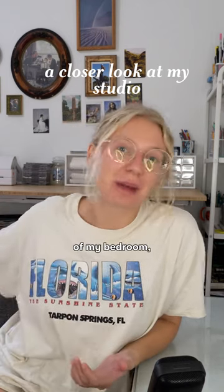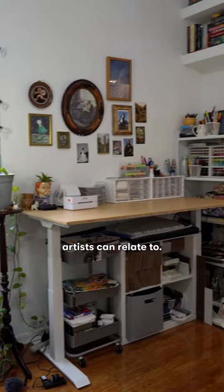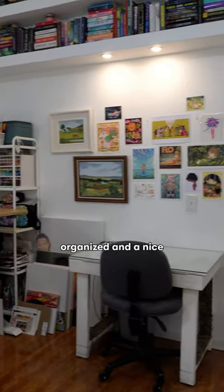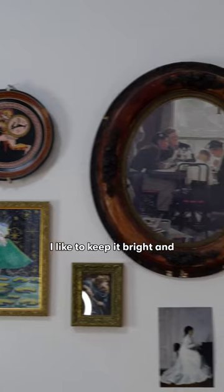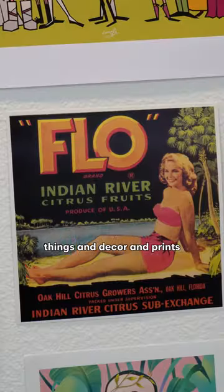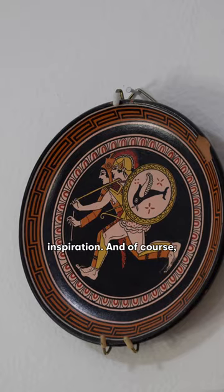My studio is just a corner of my bedroom, which I'm sure a lot of artists can relate to. It's where I spend a lot of my time, so I like to keep it clean and organized and a nice place to be in. I like to keep it bright and well-lit and colorful. I try to surround myself with things and decor and prints that inspire me, so I'm never lacking inspiration.